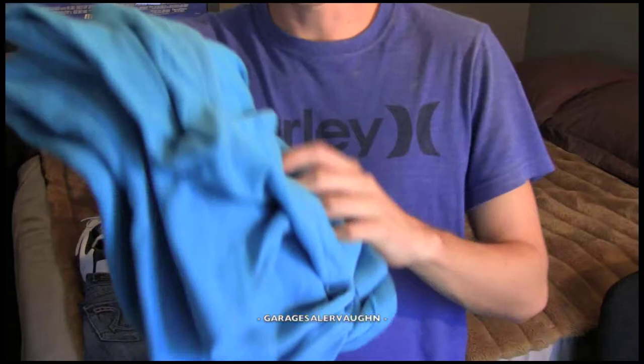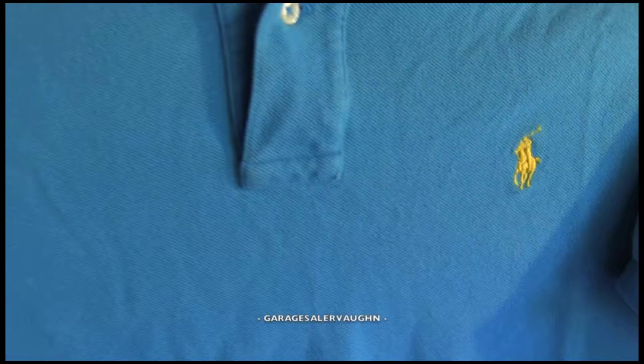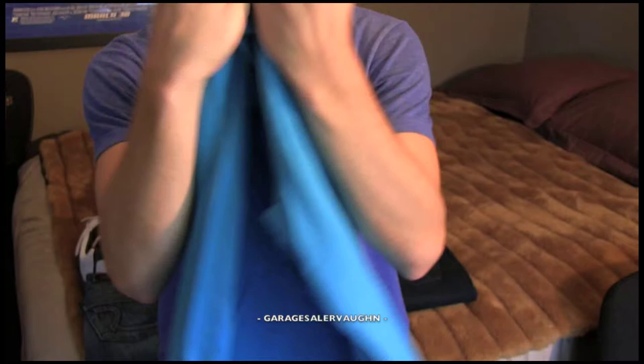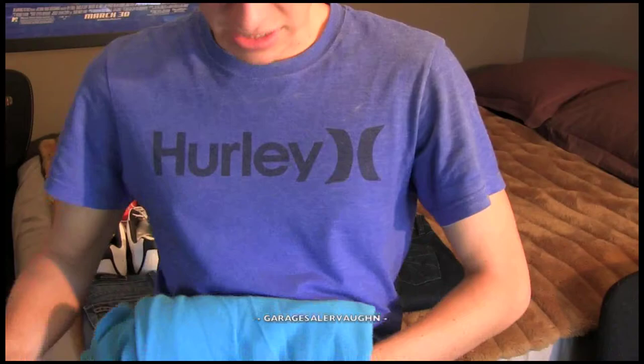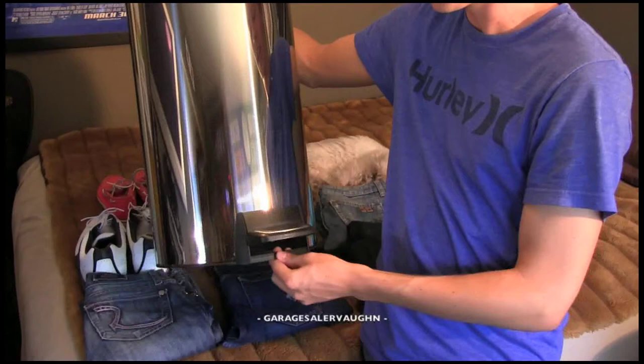Lastly for the clothes, I got a blue polo shirt, men's size large — should be a really popular size and a no-problem sell. It has a yellow polo pony logo and it's in really good shape, so I don't see why it wouldn't sell. I paid $1 for it and my estimate is that it's probably going to sell for maybe $15.